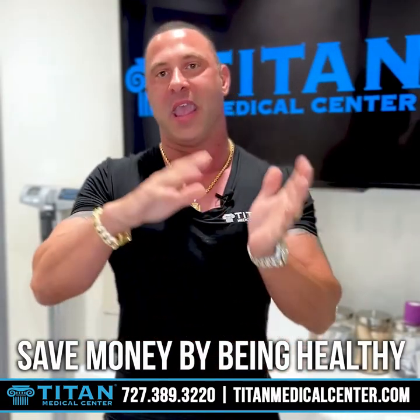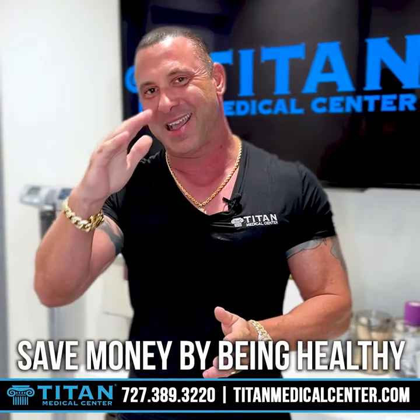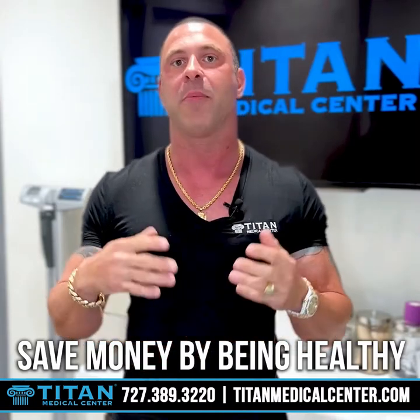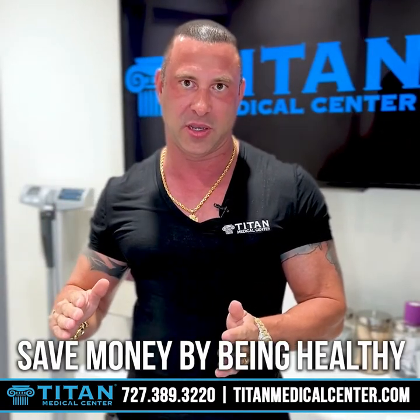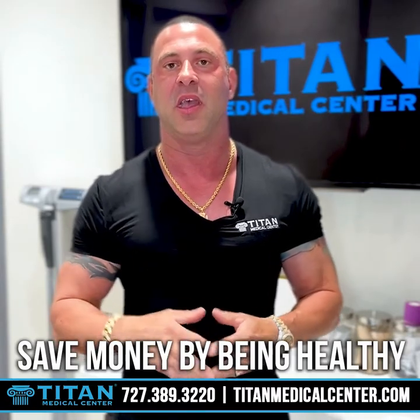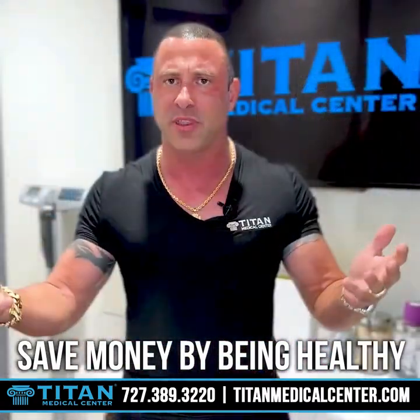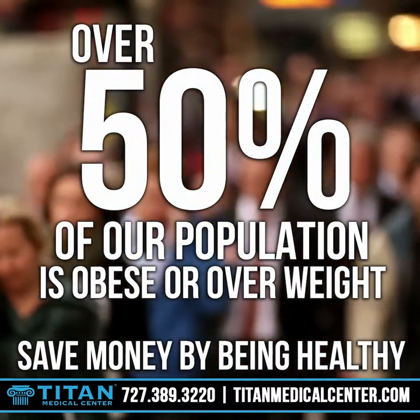As we age and progress in life, different things are going to start declining in our body — from genetics, from hormones, from a number of different things — and these might start taking you down a line where you're not feeling as good and you're not optimally healthy. That's where Titan Medical Center can really help you out. We can help boost your immune function, help with hormones, blood testing, and medical weight loss. Over 50% of our population is obese or overweight, and people who are obese and overweight are having other existing medical conditions.